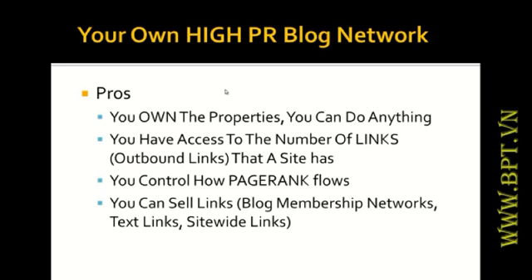With your own high page rank blog network, number one — you own everything. You can put one link, three links, two links, five links, a blog roll, or a chat box — anything as long as it's within the terms of the web 2.0 site. You have access to control the number of links, which is very important because the more outbound links a page has, the more it dilutes the page rank. You control how the page rank flows.